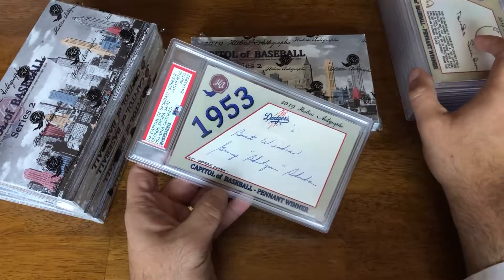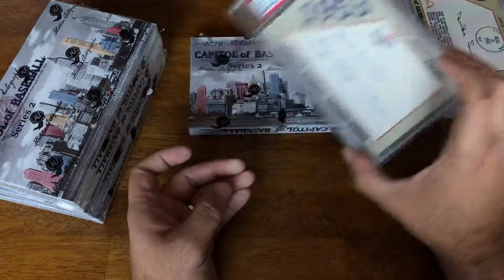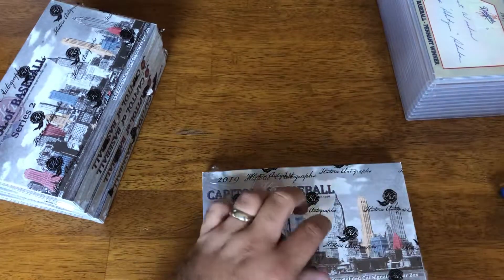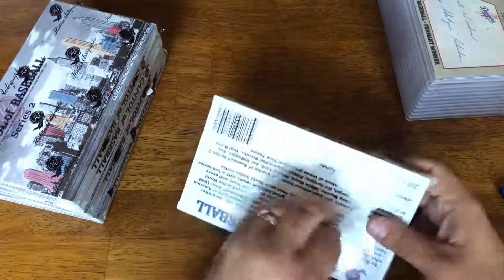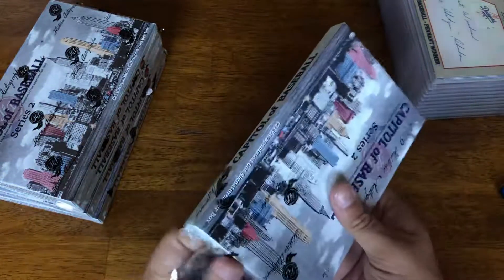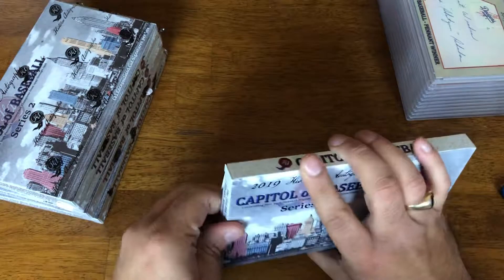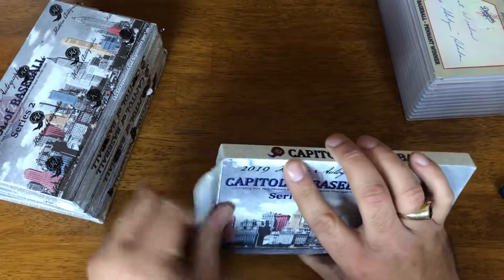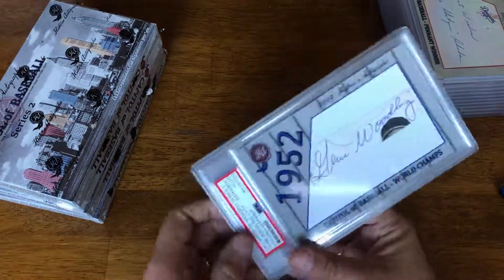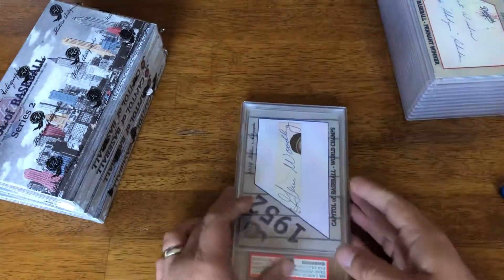Followed by a George Shuba, 34 of 42. So we've gotten at least a couple of Hall of Famers. Still no big hit — as good as Duke Snider was, he lived a long time and signed a lot of things. We are saving the boxes to hand in for credit.